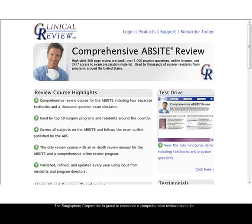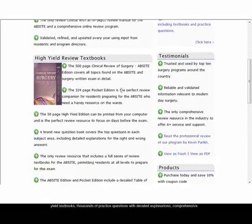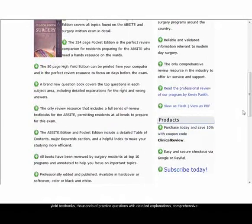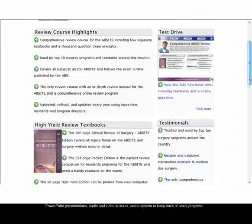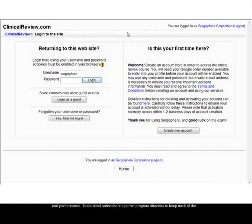The Surgisphere Corporation is proud to announce a comprehensive review course for the American Board of Surgery in-Training Examination. This review course consists of high-yield textbooks, thousands of practice questions with detailed explanations, comprehensive PowerPoint presentations, audio and video lectures, and a system to keep track of one's progress and performance.